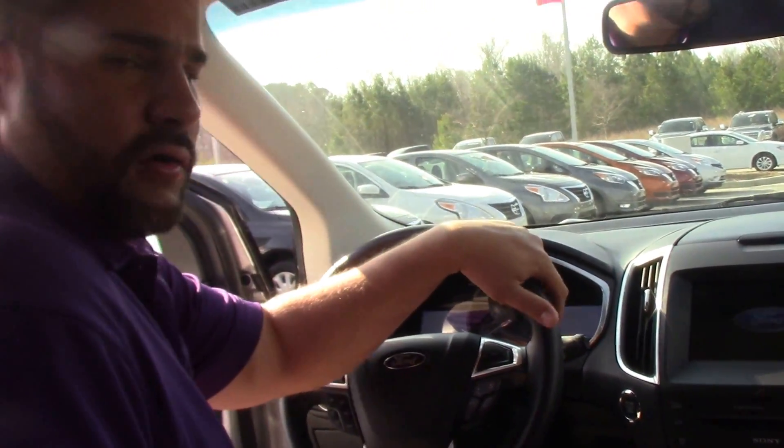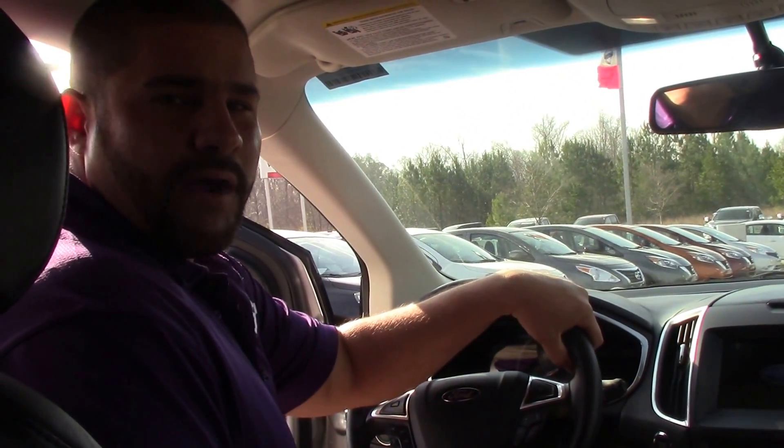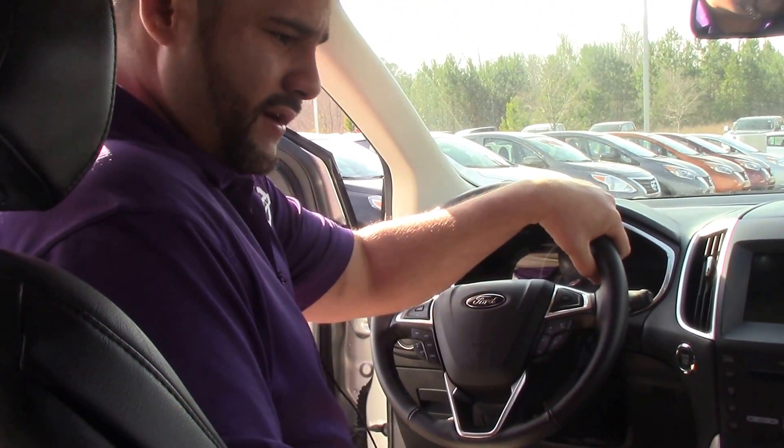If you want this vehicle or any other vehicle here at Nissan of Roanoke Rapids, please contact Ephraim Gonzalez. Thanks and have a blessed day.